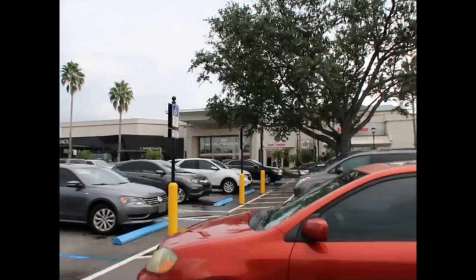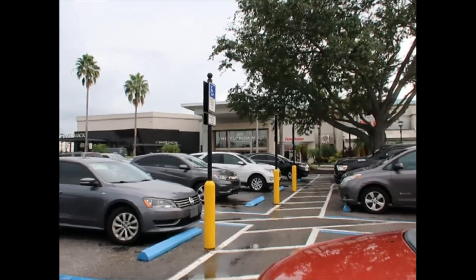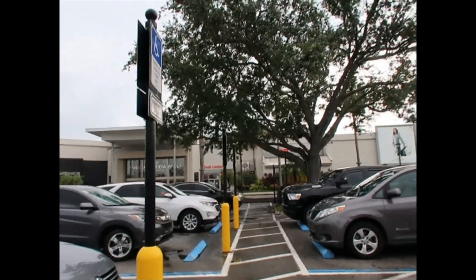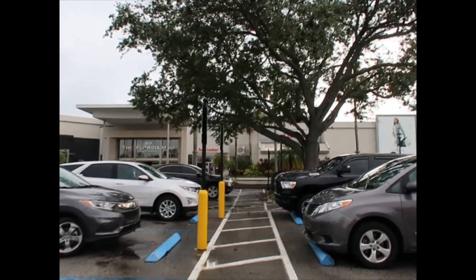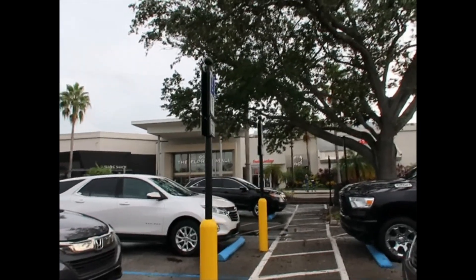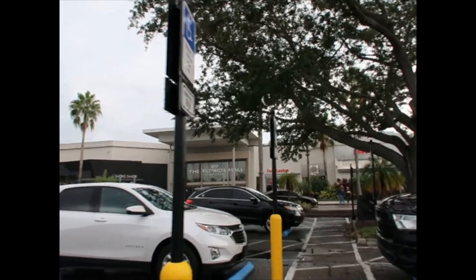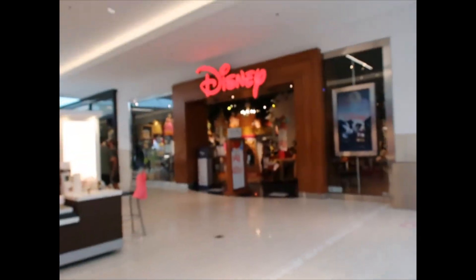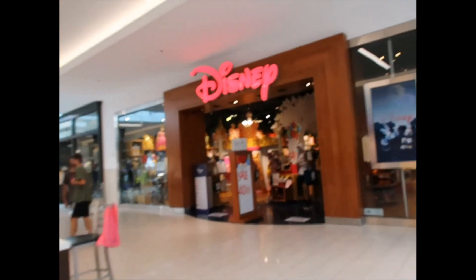Today I'm back at the Florida Mall. I want to see what new merchandise has come to the Disney Store. Last time I was here it was around August 20th and today is September 14th, so I'm expecting a lot of new merchandise. Here we are! I hope they have Halloween merch.